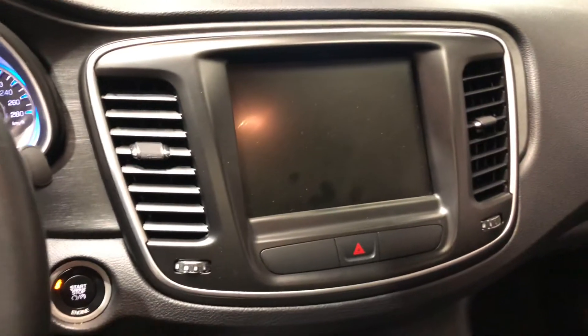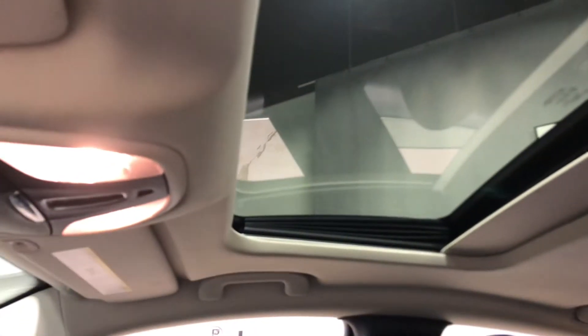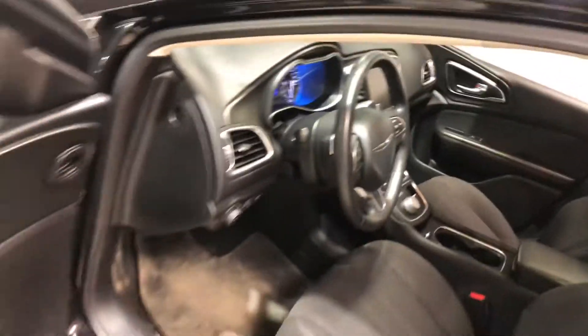In the middle you have a nice big touchscreen for all your media needs, and just shy of that is your climate control. Looking up top you have a sunroof allowing that beautiful sun to enter into your suite right here.